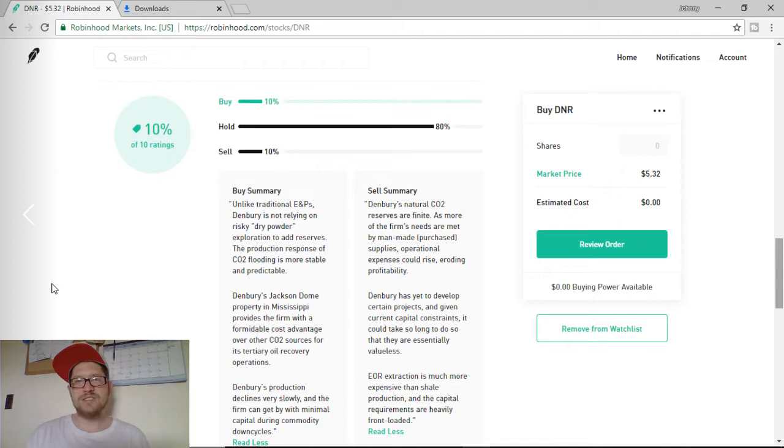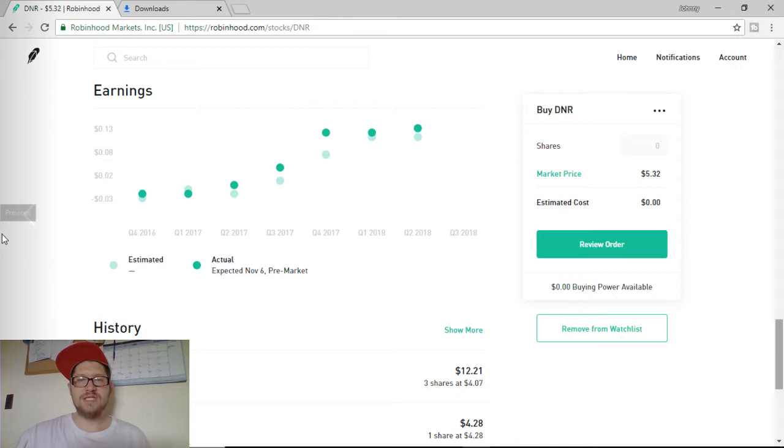On the sell side, they're saying that Denbury's natural CO2 reserves are finite, as more of the firm's needs are met by man-made purchased supplies. Operational expenses could rise, eroding profitability. Also, Denbury has yet to develop certain projects and, given current capital constraints, it could take so long to do so that they are essentially valueless. This is from Morningstar, which gives both ends of the story — buy and sell — and I leave it up to you to decide.